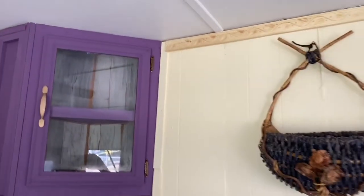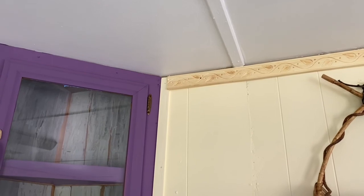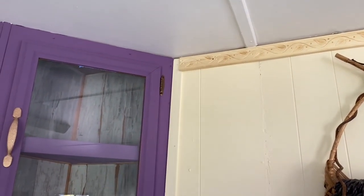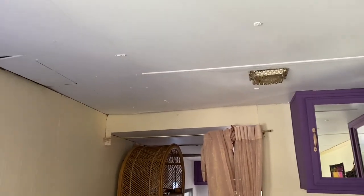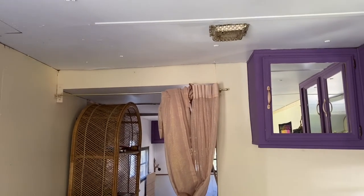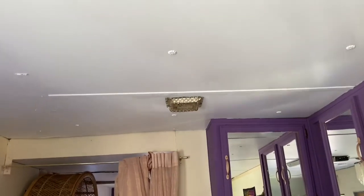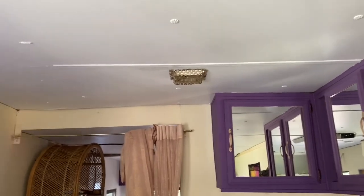Like right there — I didn't think ahead. I should have made that board shorter so it wouldn't come all the way up. But I'm thinking ahead on the other side of the room; before I do anything over here, I'm putting up the trim first. Just always think ahead.